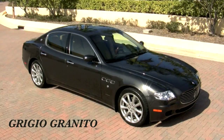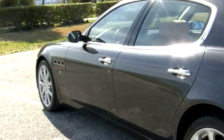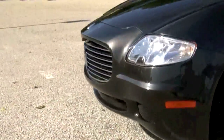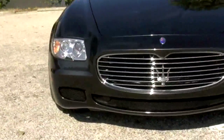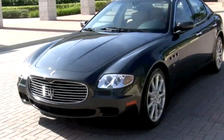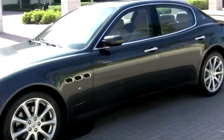On the exterior, it's called Grigio Granito — kind of sounds more sophisticated in Italian. In English, it's granite gray. But you're not going to care what it's called once you see how it shines in the sunlight. This car has a radiant sparkle. The shapely body of your Maserati has been given an eye-catching dark gray metallic exterior.